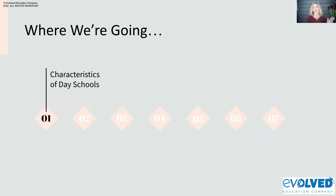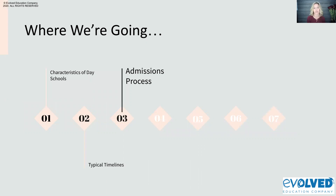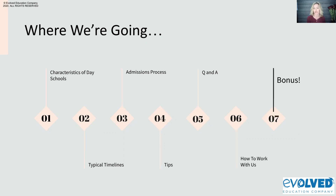In this webinar, these are our modules. We're going to talk about characteristics of day schools, typical timelines, admissions processes, tips for you, Q&A, and if you'd like to work with us, how you can work with us. And of course, I'll tell you how to get your bonus.